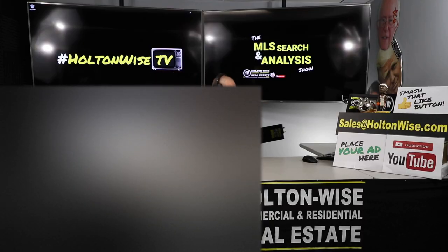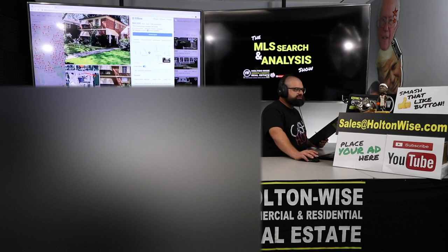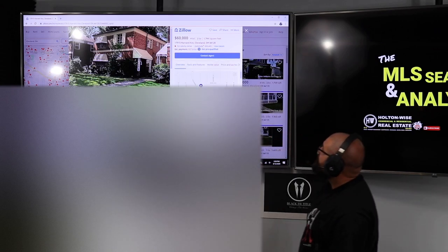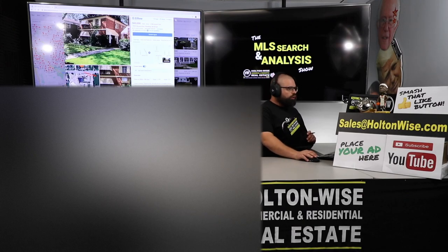This is the 10th property I've looked at for them. They actually found this one — it's a for sale by owner. It's going to look a little different than the normal shows because it's a for sale by owner, so you don't see the fancy MLS chart, you just see a Zillow link. The address is 1795 Harvard Avenue, Cleveland, Ohio 44128.